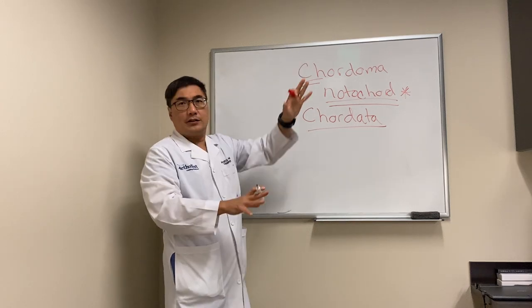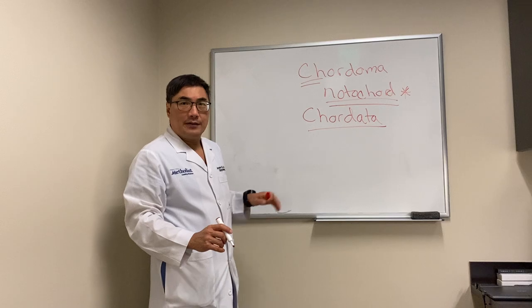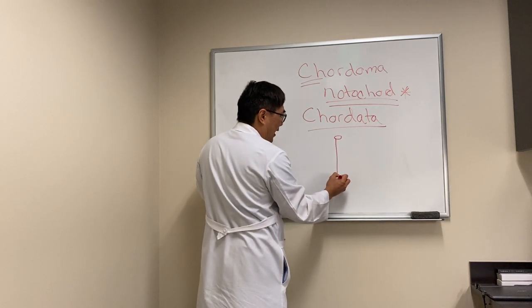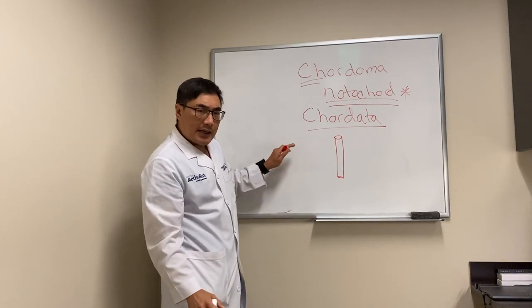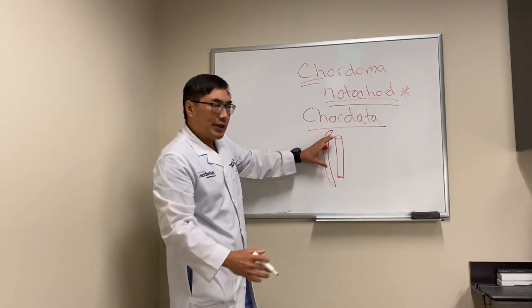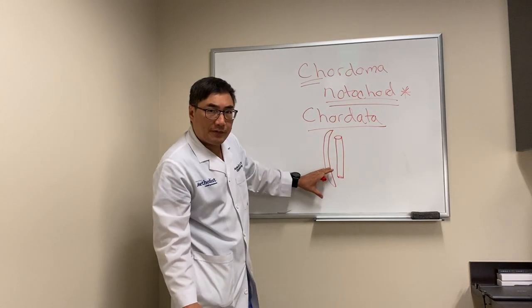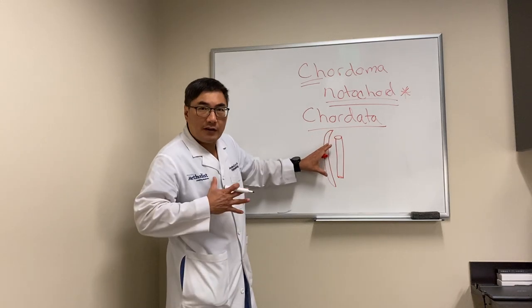In Chordata you can be vertebrate or invertebrate, but we're just going to be talking about human beings. The notochord is a rigid rod that embryologically — and in the past, on the evolutionary tree — provided a rigid construct to allow the dorsal hollow cord to have some structure. Over time this gets surrounded by bone and became vertebrae, and that is what makes us vertebrates.